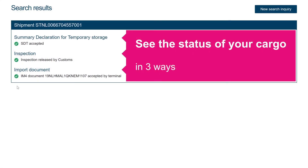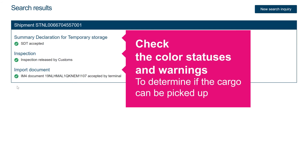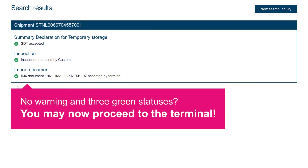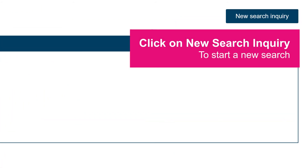You can see the status of your cargo in three ways. Check the different colour statuses and any warnings to determine if the cargo can be picked up at the terminal. Is there no warning and all three statuses are green? You may now proceed to the terminal. Click on New Search Inquiry to start a new search.